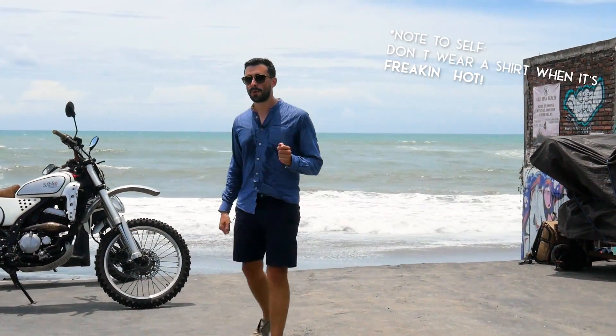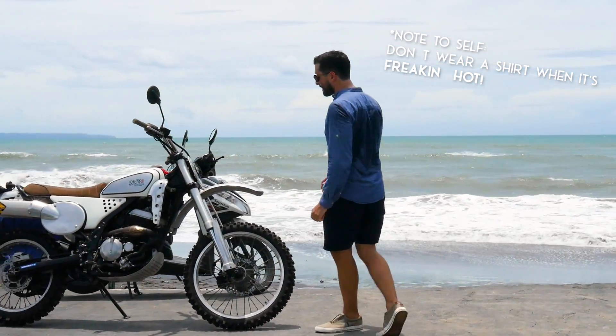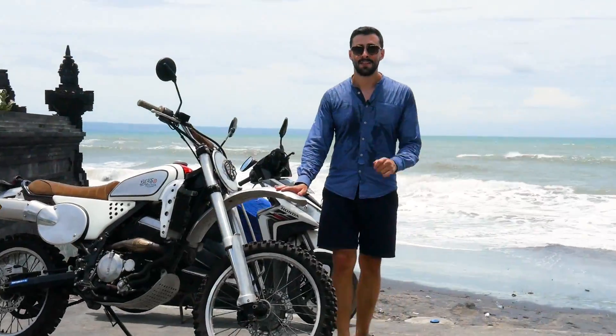You made the right decision and want to ride around Bali on a scooter. Here's everything you need to know.